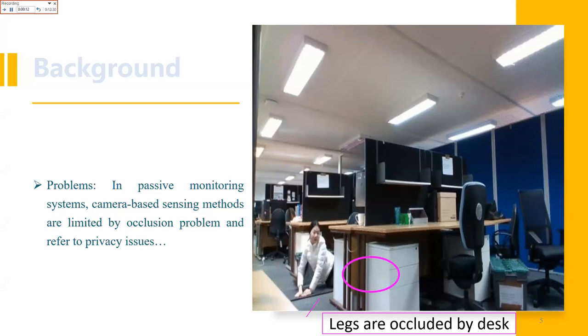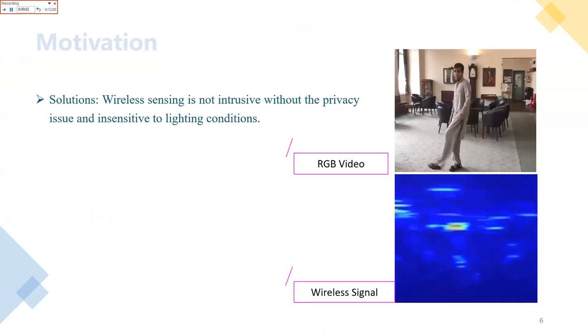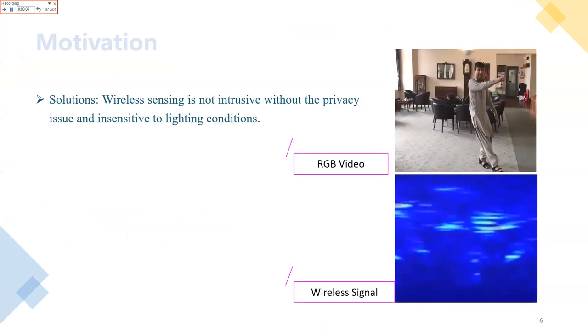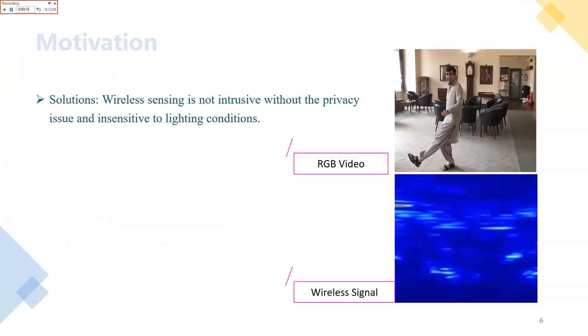In the right figure, a girl is falling down but her legs are occluded by a desk, which cannot be seen directly by the camera. Wi-Fi sensing is non-intrusive, without privacy issues, and insensitive to lighting conditions. Therefore, Wi-Fi sensing has obtained prevailing popularity in human action recognition.